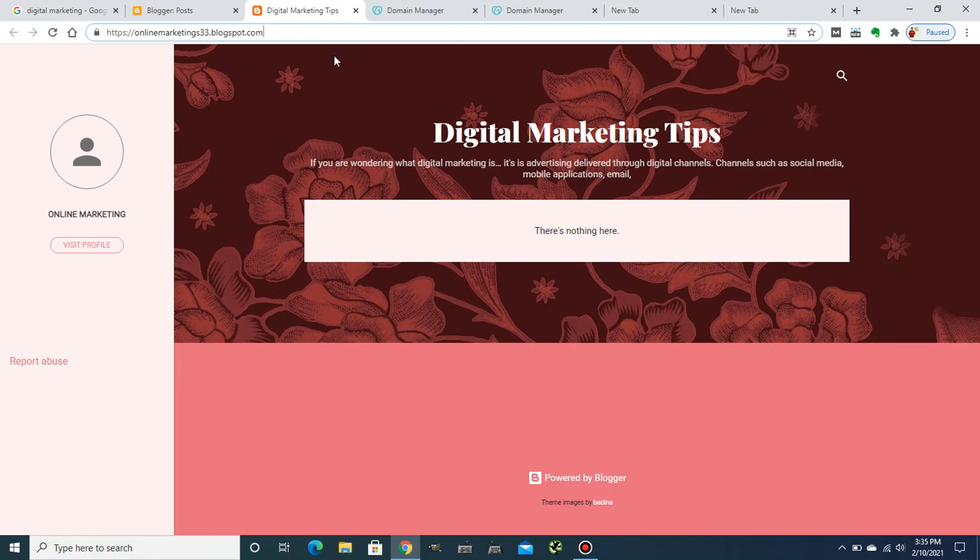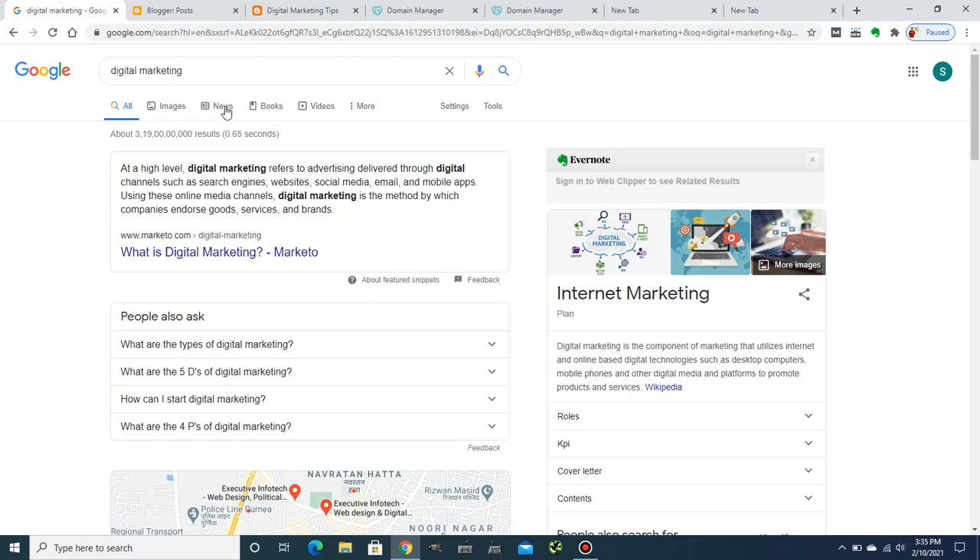You can only add a custom domain to your website if you have already bought one. You should have your domain with you before you can add it to your Blogger website. Now, why do you need to add a custom domain and how will it impact your SEO game and your Google ranking?